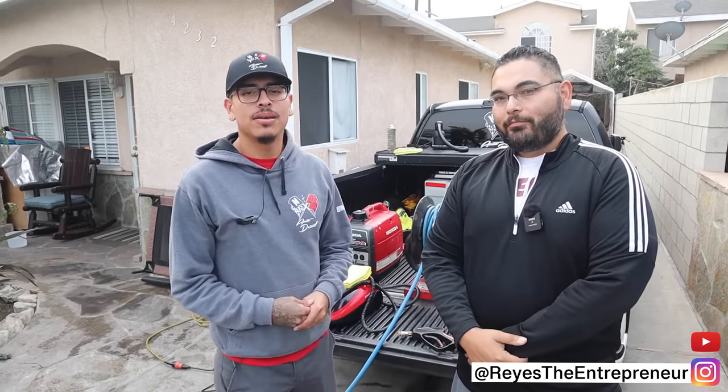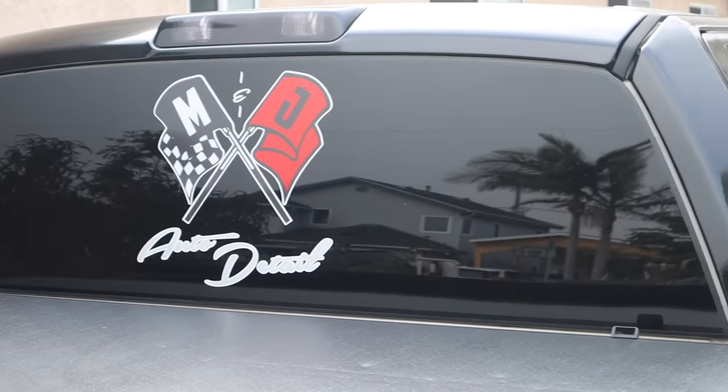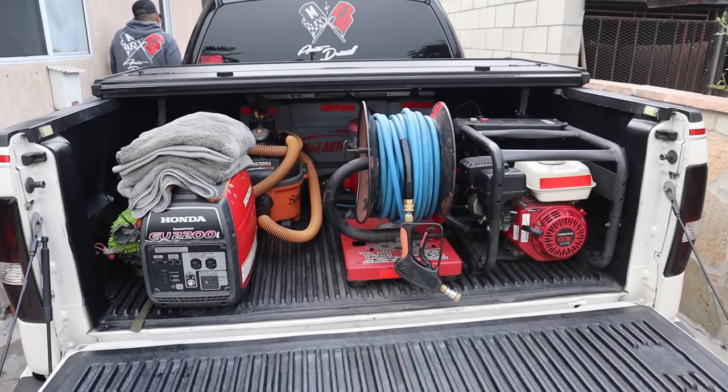My name is Mike Apodaca. My business is MJ Detail and as far as the coverage, South Bay, LA, OC, Valley a little bit - no limit to it. If they're willing to pay a mobile fee, as long as you can pay for the distance, that's all that matters.